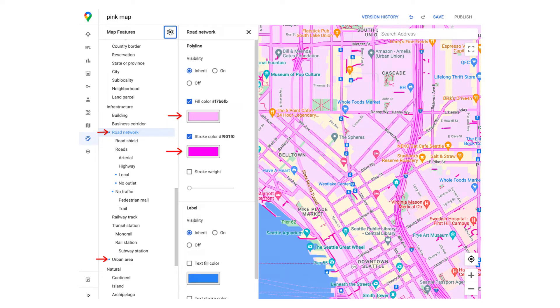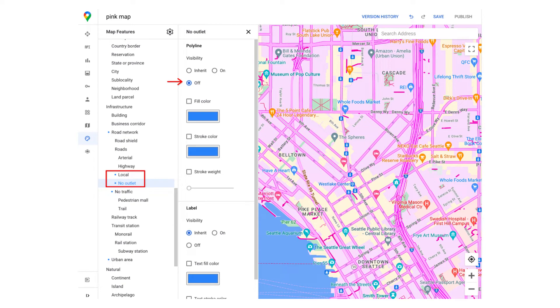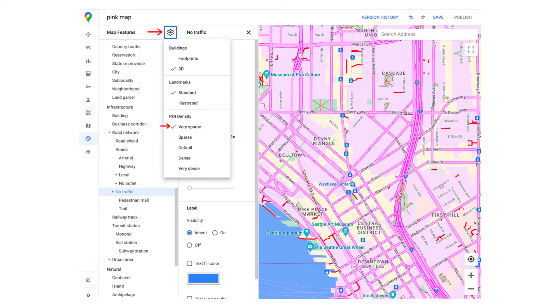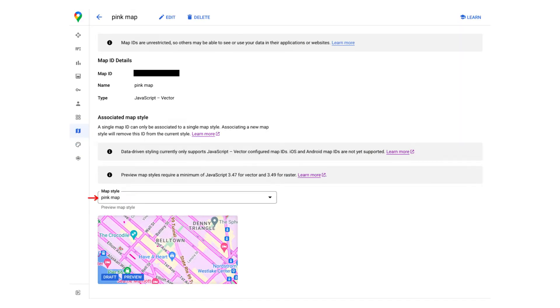Using the updated style editor, for this style we will customize colors for urban area and road network. We will select a light pink color as a fill and a bright magenta color as a stroke. We will also turn off visibility of local roads and no-outlet path. We will then use bright red color for no-traffic path. Finally, to simplify the map, we will reduce the density of points of interest to the most sparse. Our new style is ready. We should now associate our new style with a new or existing map ID. For this demo, I used the map ID that I already had and simply linked it with the new style.